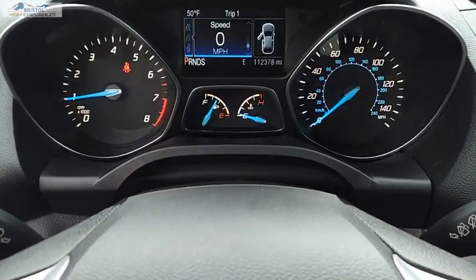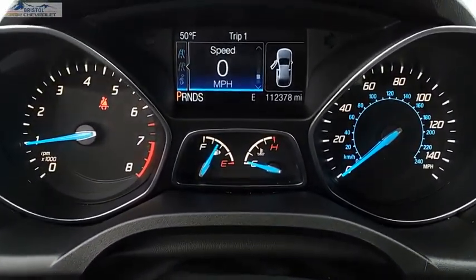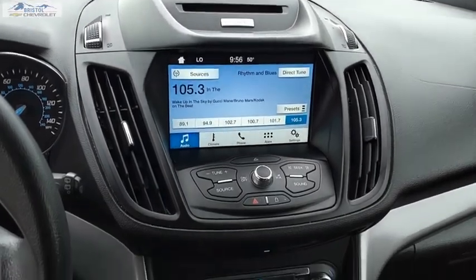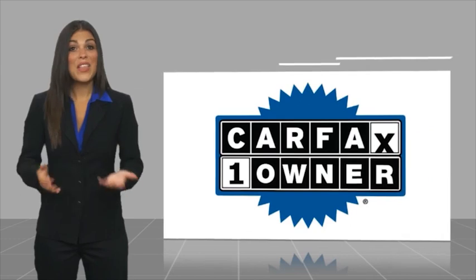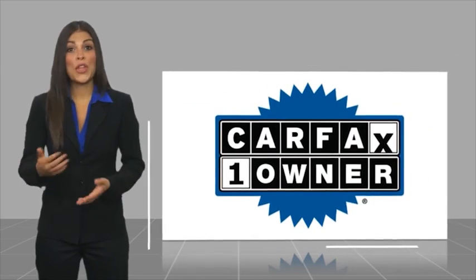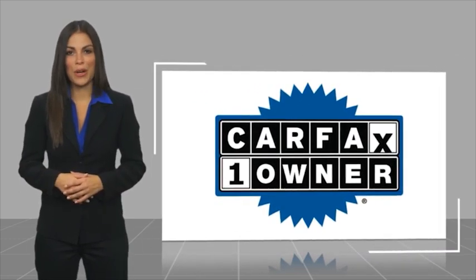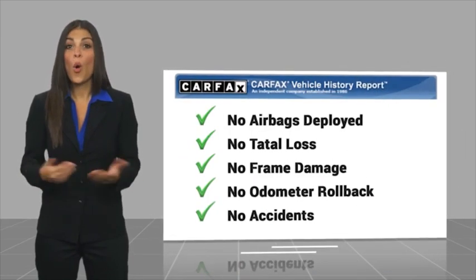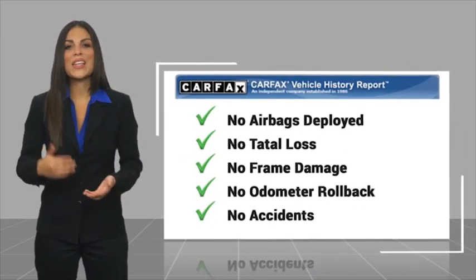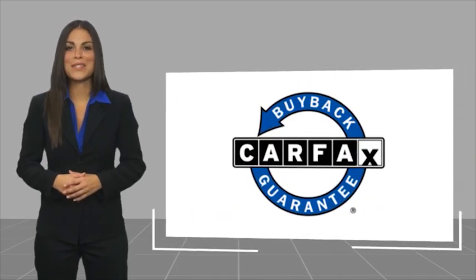Searching for a dependable vehicle that looks great too? You've found it, so stop in today. This is a one-owner vehicle with a CARFAX Vehicle History Report. Be sure to find a complimentary copy of this report online or contact the dealership. This vehicle qualifies for the CARFAX Buy Back Guarantee.